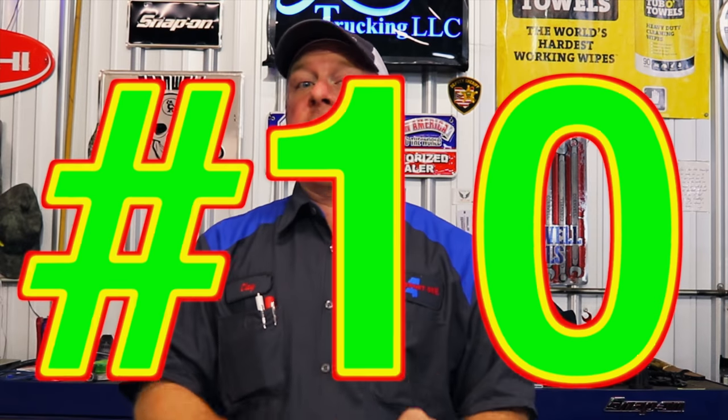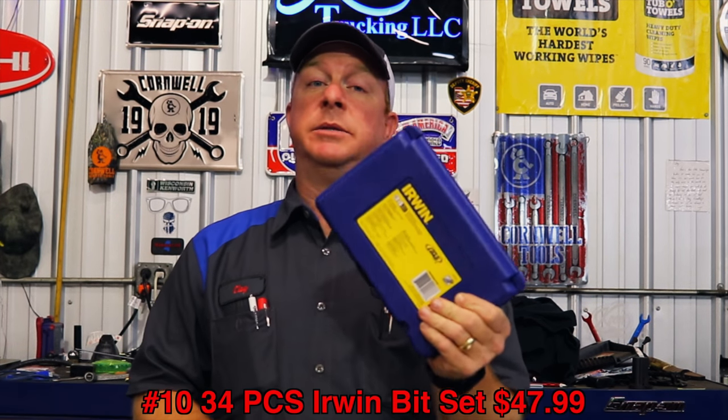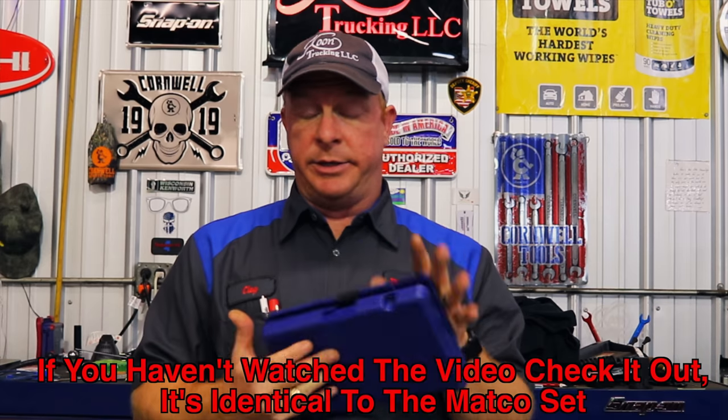My number ten is the Erwin bit set — 34 pieces for $47.99. It's the exact same set as the Matco set, minus the red case and the Matco laser etching. Everything's in the same spot in the case, nothing's changed — just a whole lot cheaper. $47.99 with free shipping. Awesome gift. Link in the description.